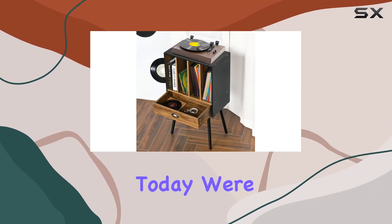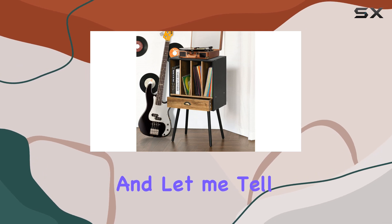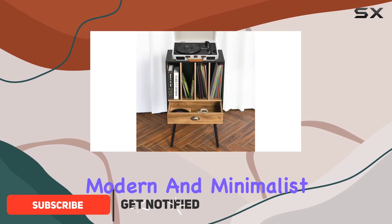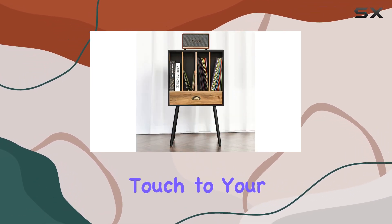Hey everyone, today we're diving into the Catramon mid-century vinyl record storage stand, and let me tell you, it's a game changer for any vinyl enthusiast. The design is a perfect blend of mid-century modern and minimalist aesthetics with a rustic black natural wood grain frame and charming brown wood grain cabinets that add a vintage touch to your space.